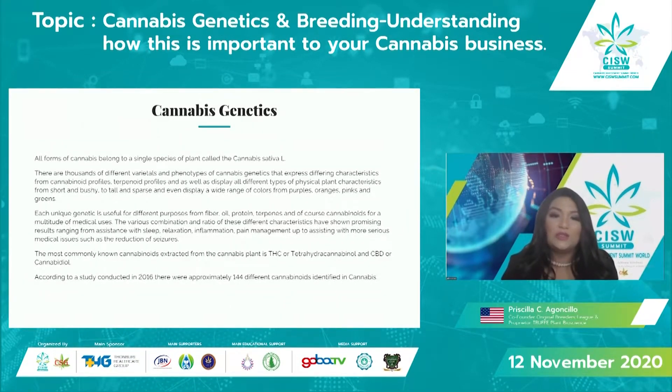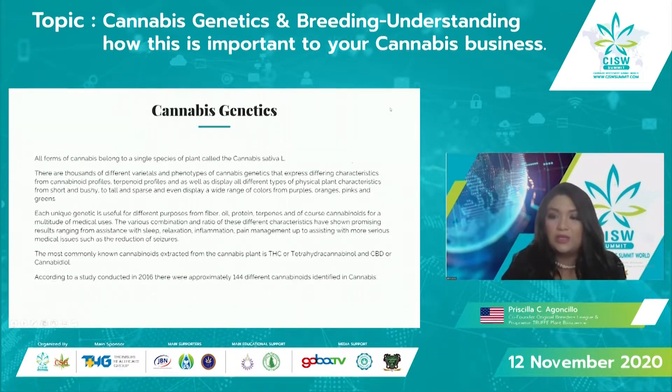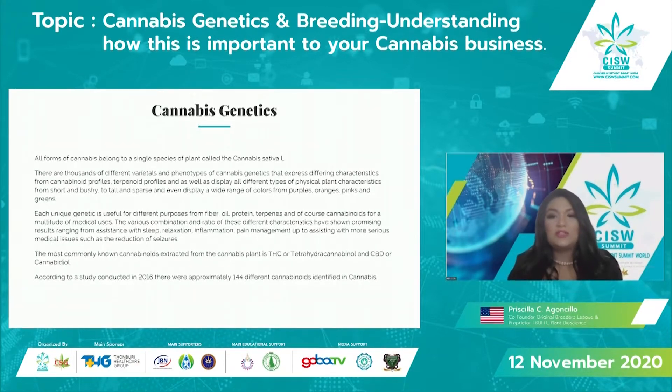Each unique genetic is useful for different purposes — from fiber, oil, protein, terpenes, and cannabinoids. There's a multitude of medical uses, and various combinations and ratios have unique reactions depending on your genetic makeup. They help with everything from sleep, relaxation, and inflammation to pain management, and up to assisting serious medical issues such as the reduction of seizures.